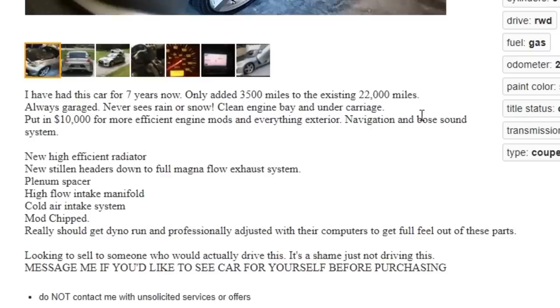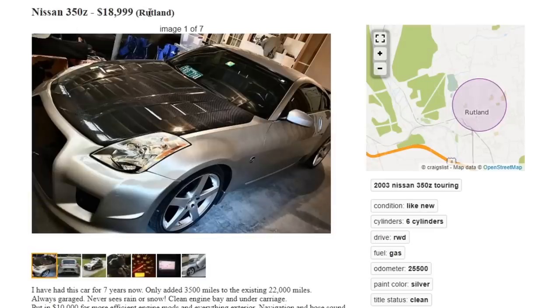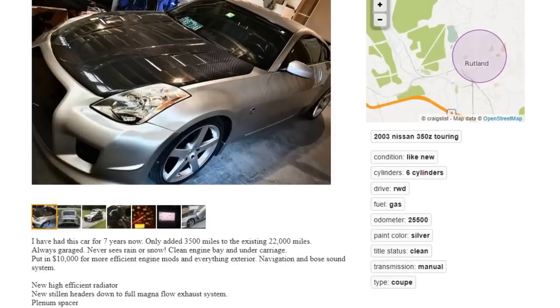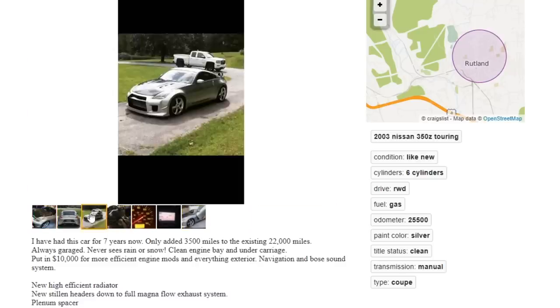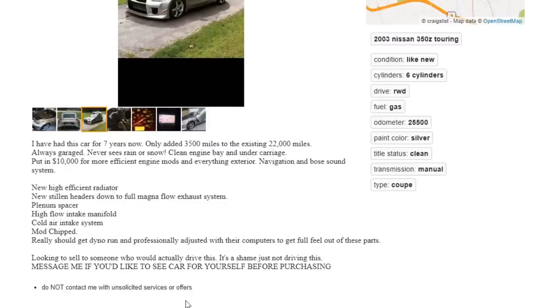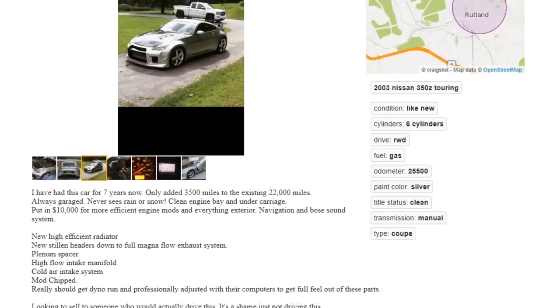It really should get a dyno run and be professionally adjusted with their computers to get the full feel out of these parts — why don't you do it for your twenty thousand dollar car? I don't want my car to lug and jerk and feel like dog shit — I want it to feel like a smooth power machine. I can only imagine how this thing drives with what he listed. Looking to sell to someone who would actually drive it — it's a shame it's just not being driven. I wonder why.